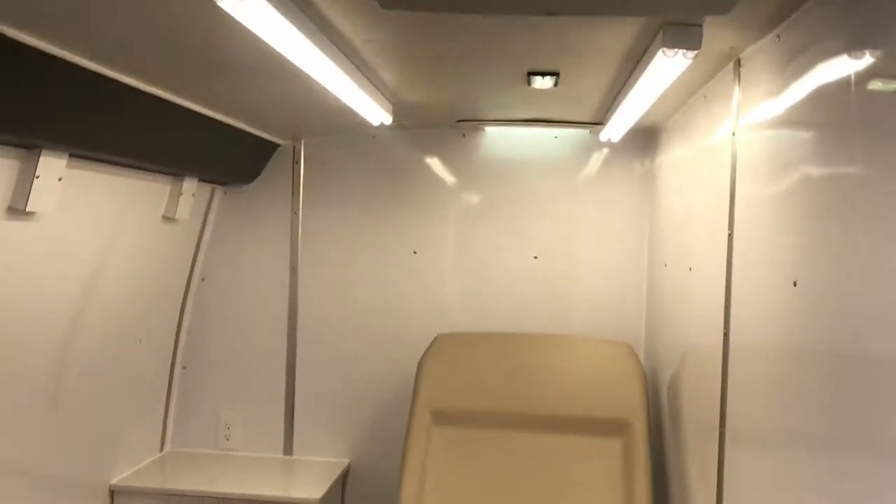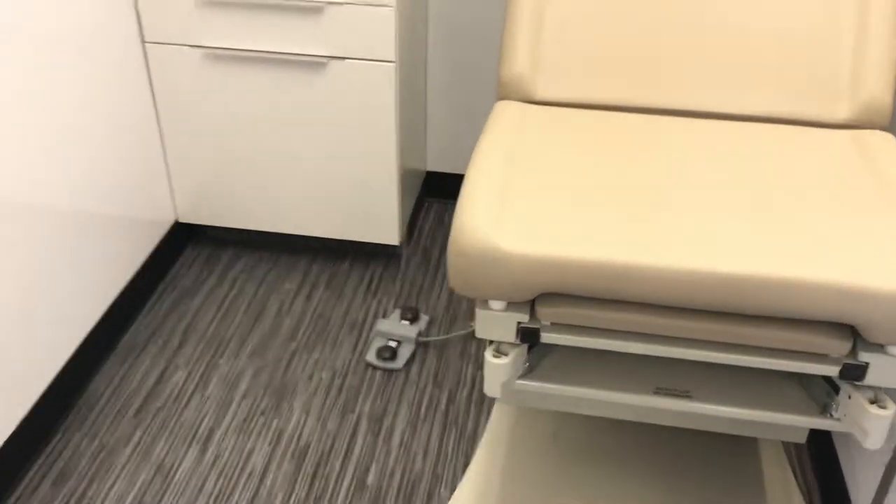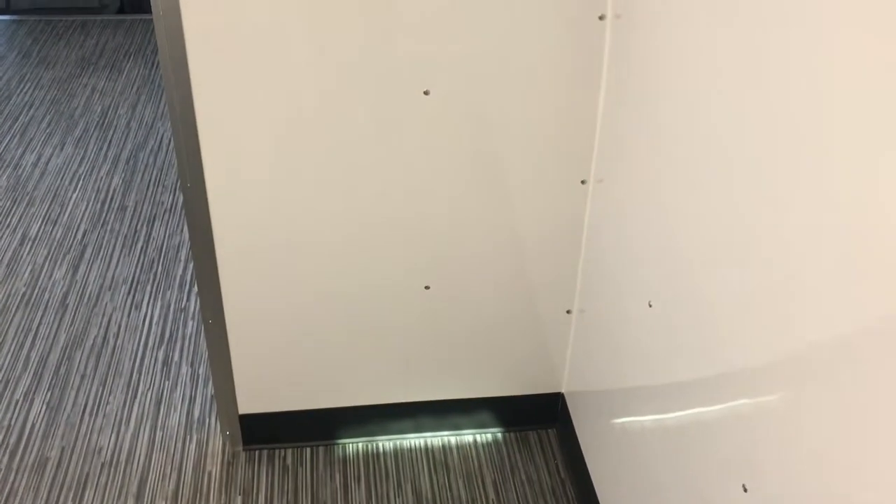This is the first exam room. The exam table goes up and down with foot pedals. There is enough room to build a doctor's desk there as well.